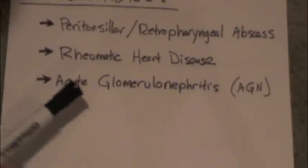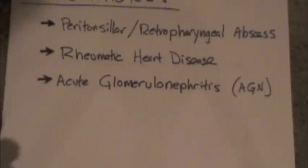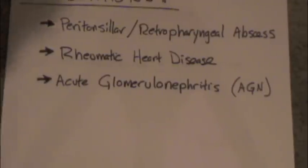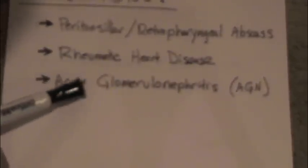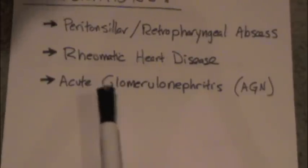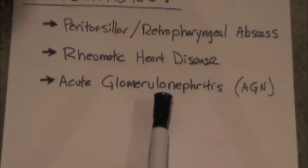Another serious complication is acute glomerulonephritis. This is also an immune response to fighting the infection — your body makes antibodies to fight off the infection, and those antibodies cross-react and damage parts of the kidney. Unfortunately, taking antibiotics does not prevent this or decrease the chance of getting it. In mild cases it's probably not too much of a big deal, but in more severe cases this can damage the kidneys enough to cause kidney failure.